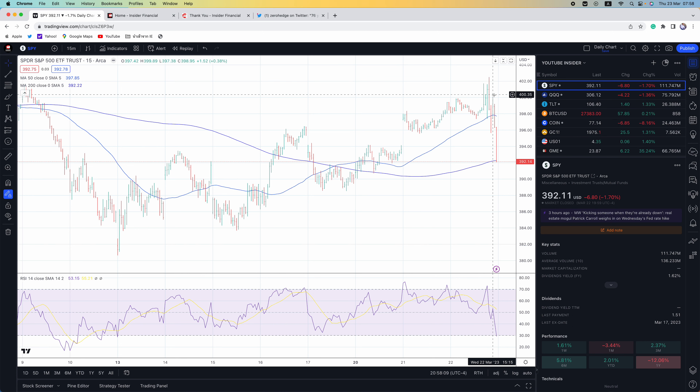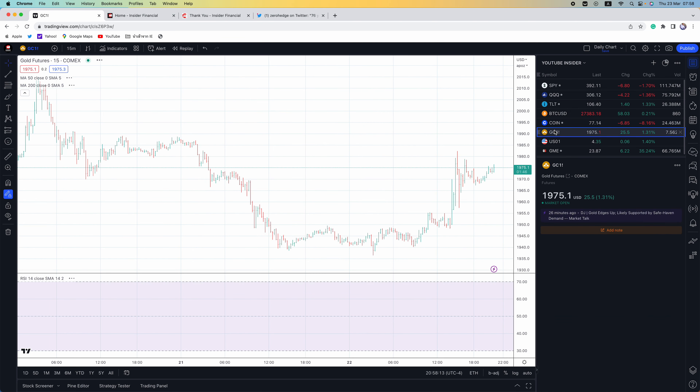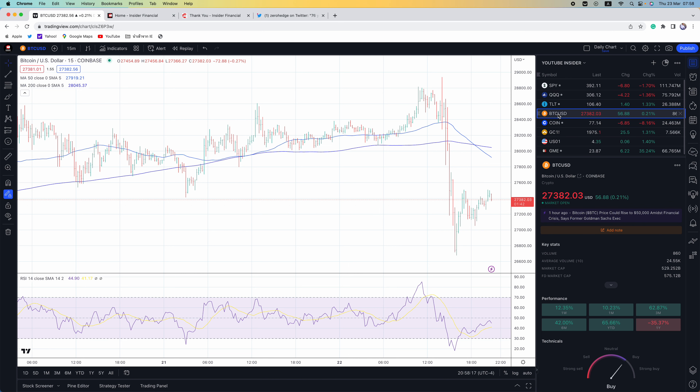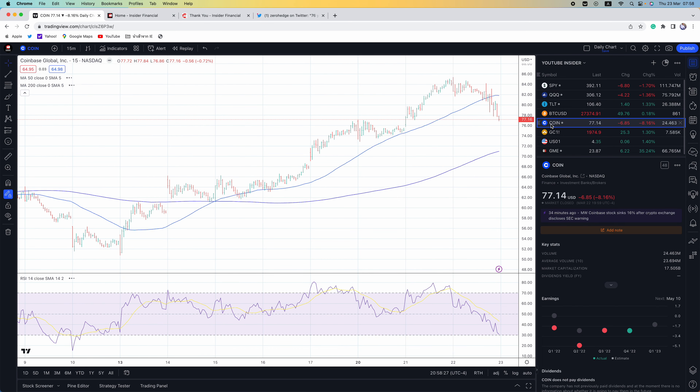Right now a lot of people have been climbing into crypto and gold. But right now on the crypto front, the SEC has issued a Wells notice against Coinbase — that means charges are likely. The stock is down 15% after the bell.